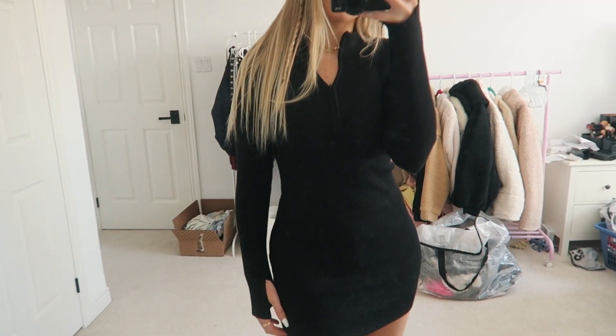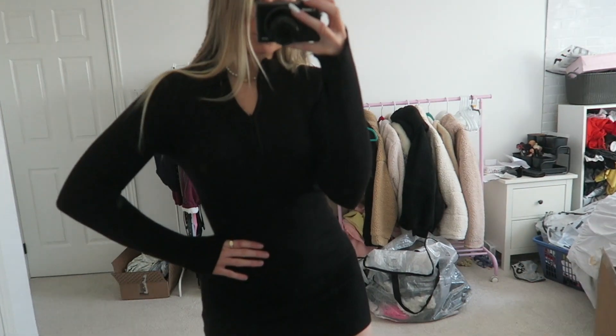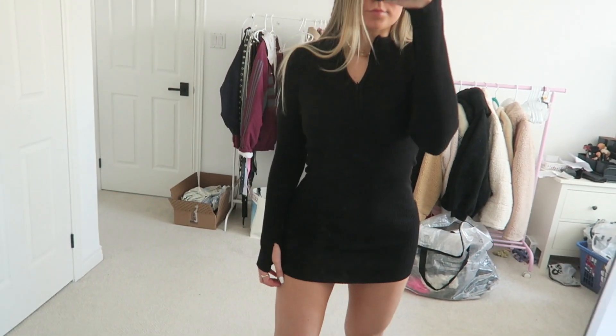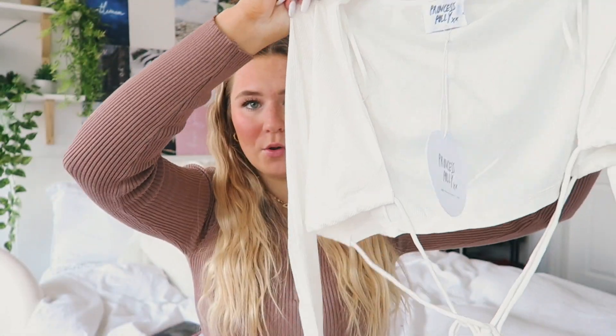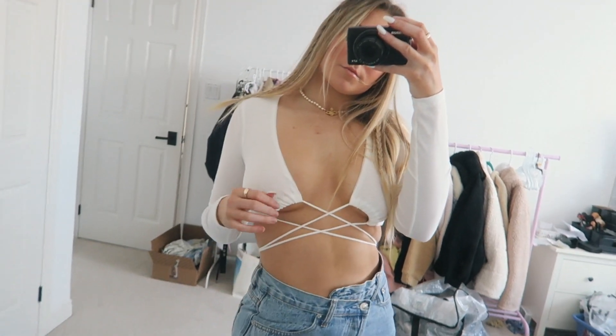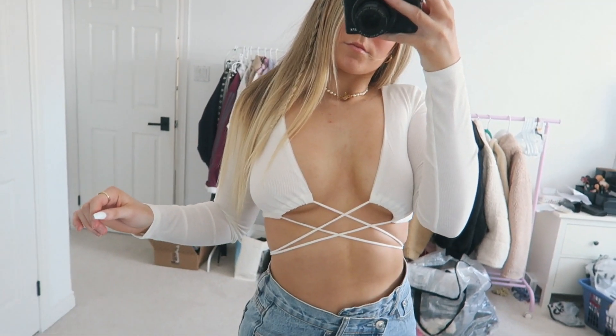There might be a few tops in a US 2, but pretty much everything is in a US 4 — all of that will be linked down below. I also got this white top. It's hard to show just holding it up, but it crosses in the front — you'll see it in the try-on. It's a cute white cropped tie top which I really like, and I feel like you could style it up or down, wear it with leather pants or jeans — very versatile.